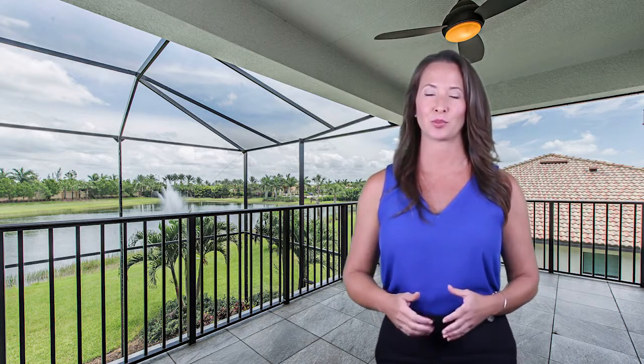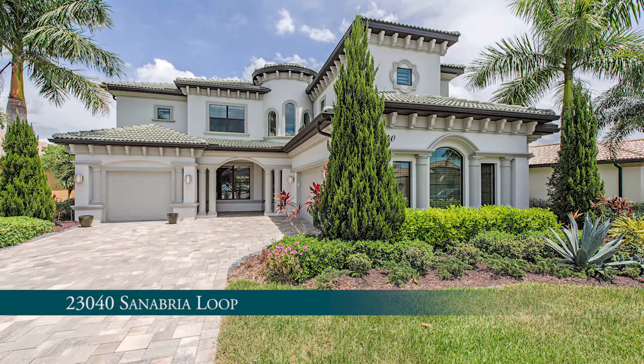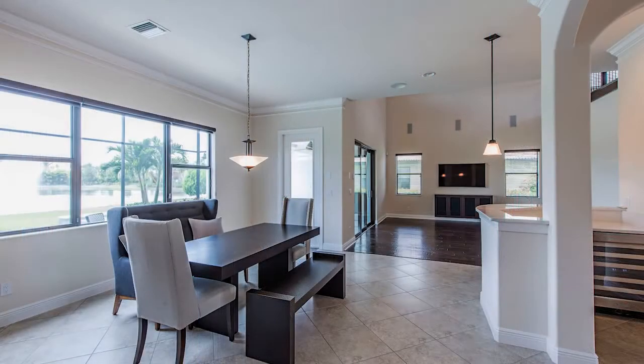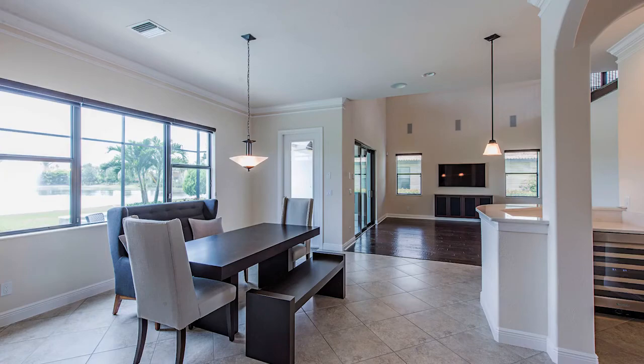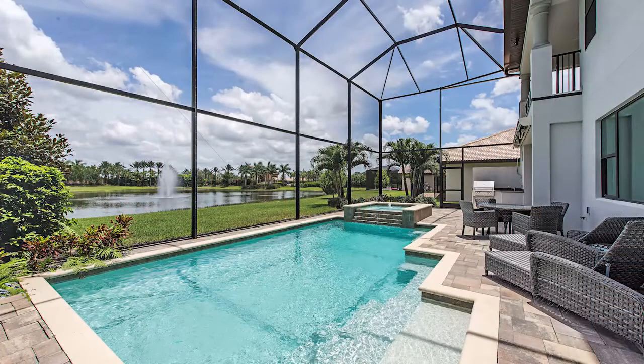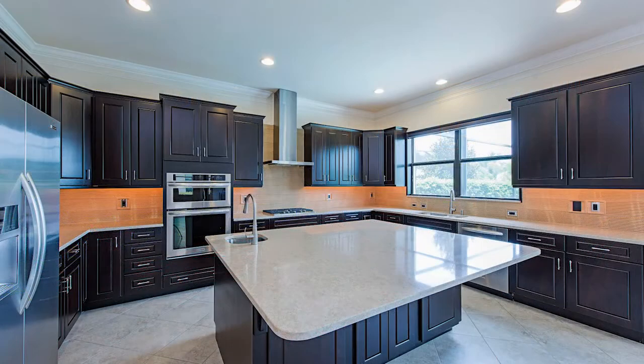Just a short drive from downtown Bonita Springs is our featured property located in Bonita Lakes. Barely lived in with meticulous upgrades that provide luxury with sophisticated design taste — a beautiful representation of life in Bonita Springs with tranquil lake views from an expansive private pool and outdoor kitchen, and an environmentally friendly community that offers highly desirable natural gas to every home.